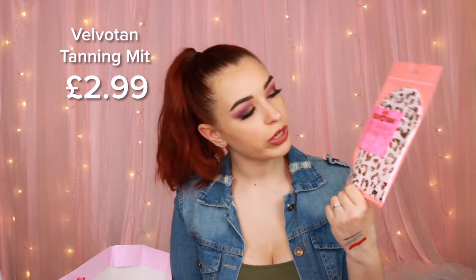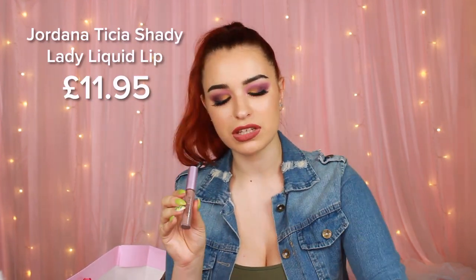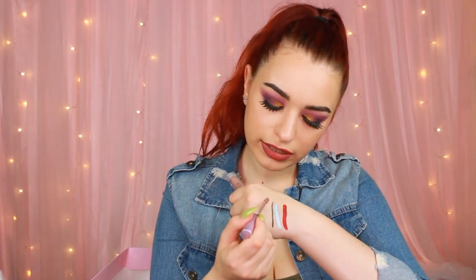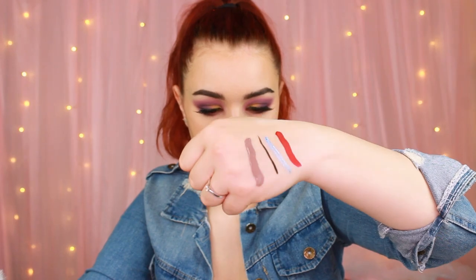Next thing we have is a Velvet Tan Tanning Mitt. I'm not quite sure how or when I'm gonna use this because, like I said, I'm not really into self-tanning — but this might be a sign that I should start. The next thing we have is a lipstick from Giordana Tissia. Packaging is okay, all pink, nothing very special. This is called Shady Lady, it's a liquid lipstick. You can definitely see that the pigment is there. The Jeffree Star one has definitely dried and doesn't go anywhere.